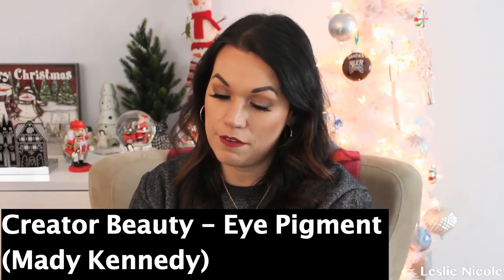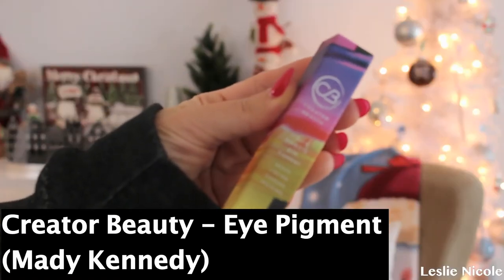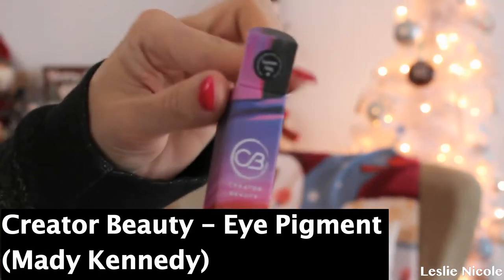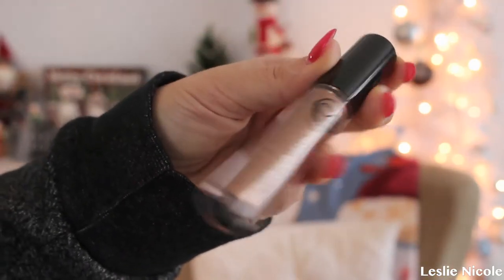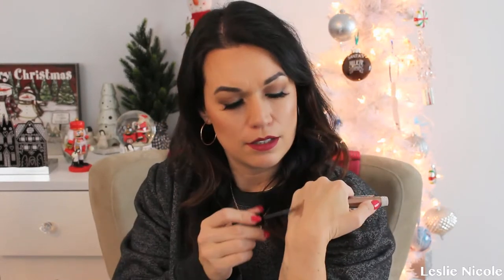The next product is one of my faves. I love makeup and this is from Creator Beauty — a liquid effects eye pigment. Creator Beauty was made by Maddie Kennedy, a Winnipeg makeup artist and influencer who came out with her own makeup line, which is beyond amazing. This is in the color Summer Fling — how cute. I love the packaging. It goes on liquid. Look at that shine! This can definitely go as a topper for your whole lid. New Year's is coming up, so you definitely want to use this. Super cute and a pretty big size.